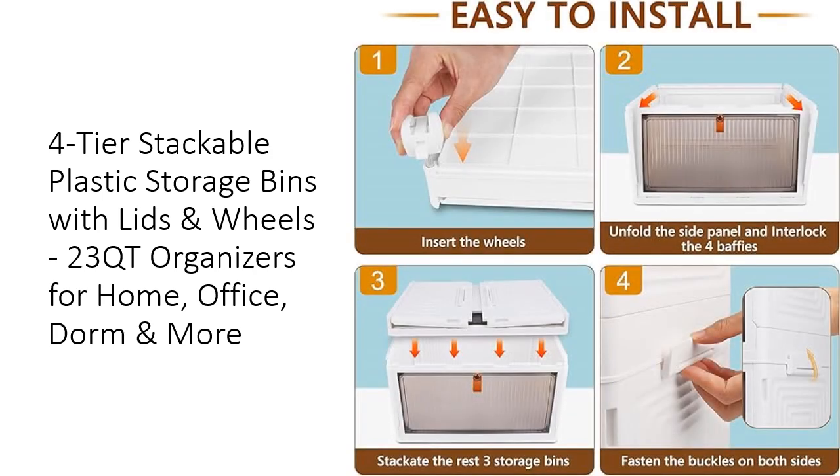Experience the superior quality and functionality of Wise Ons storage bins. The secure lid closure, easy assembly process, and stackable design make them a standout choice compared to other storage solutions. Save time and money with these durable, affordable, and tech-tested organizers that meet all your storage needs. Elevate your organization game with these stylish and practical storage bins today.